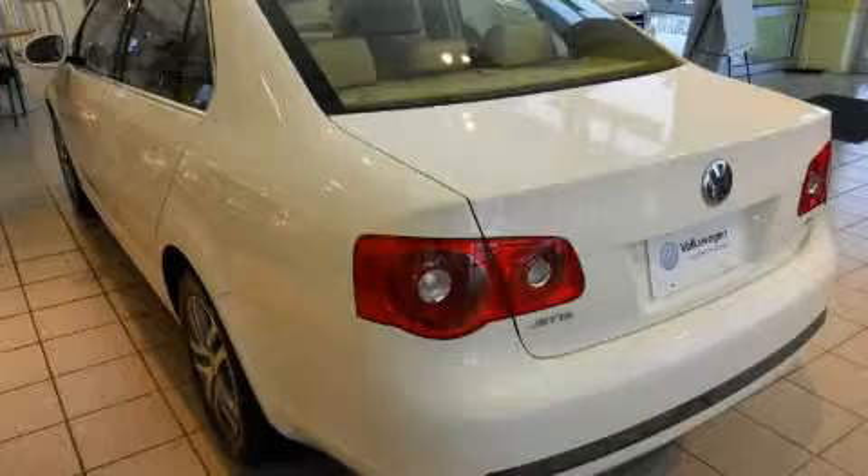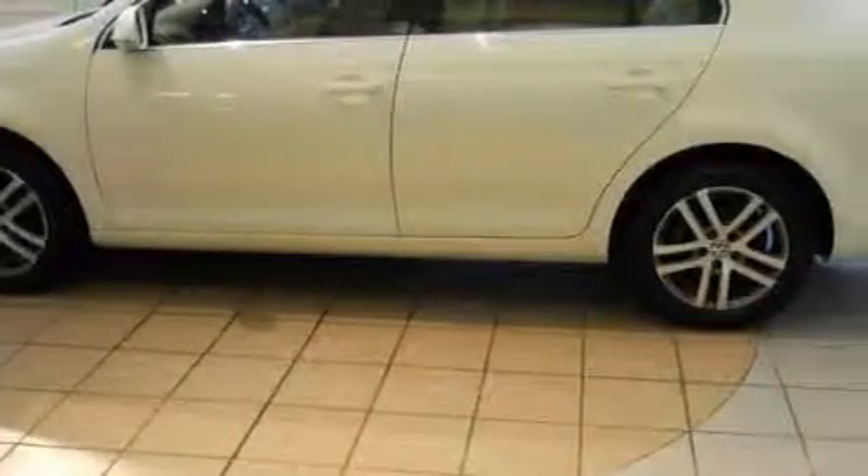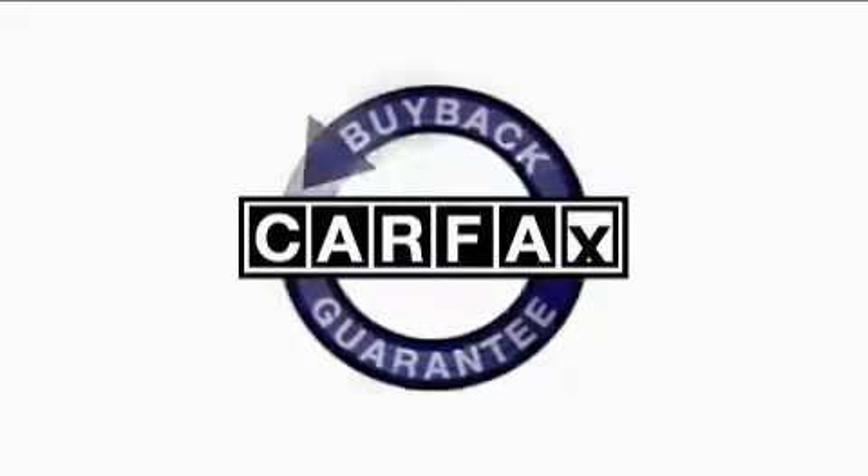With an EPA estimated rating of 30 miles per gallon on the highway, this automobile is clearly a fuel-efficient choice. This Volkswagen has had only one owner, and it qualifies for the Carfax buy-back guarantee.